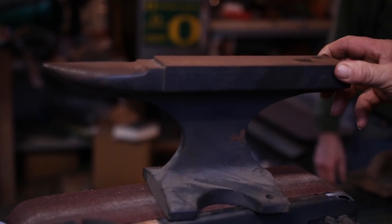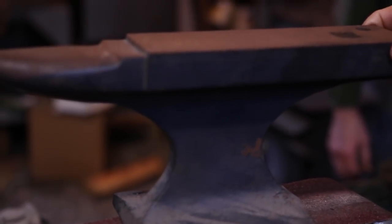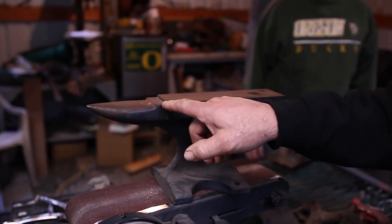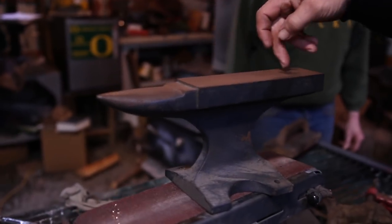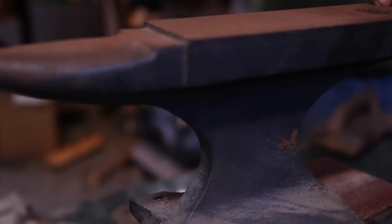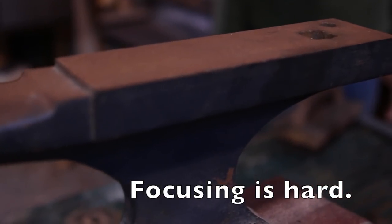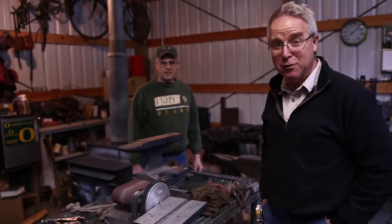This little bitty anvil is worthy of comment almost to the same extent as some of these others. This is a railroad track anvil, but I have never seen one as faithfully rendered as this. Look at this — somebody machined a bench, for crying out loud. The horn is nicely shaped. They put a well-scaled hardy hole and a pritchell hole. This is an anvil. Ordinarily you qualify railroad track anvils by saying 'railroad track anvil' — this is just an anvil. About 25 pounds.